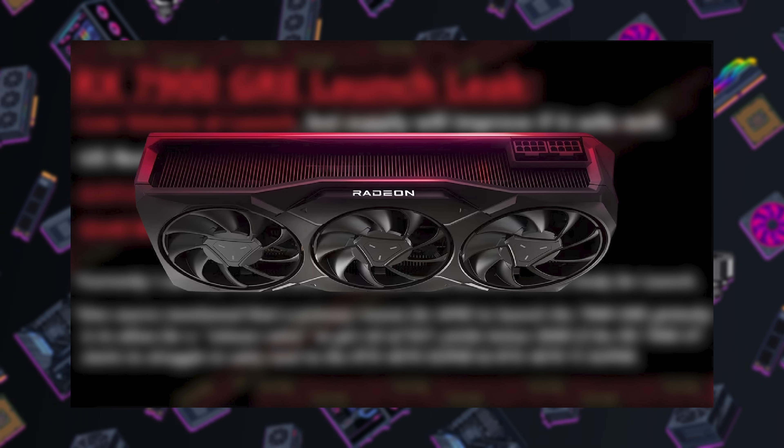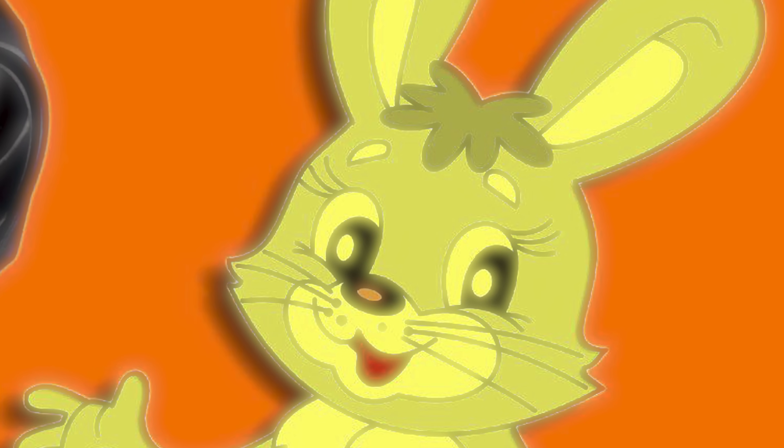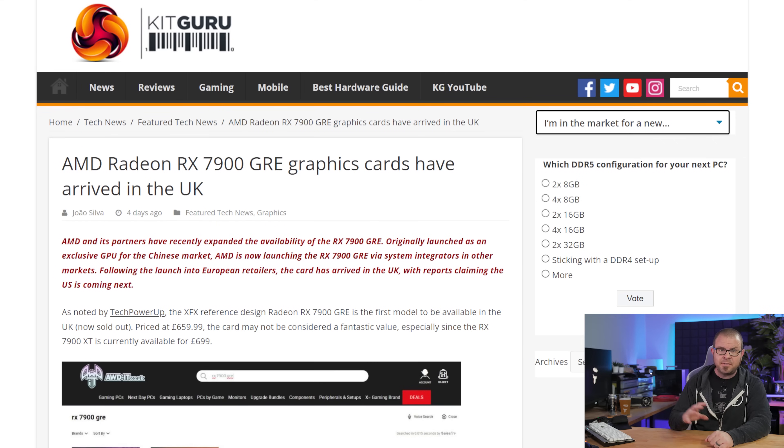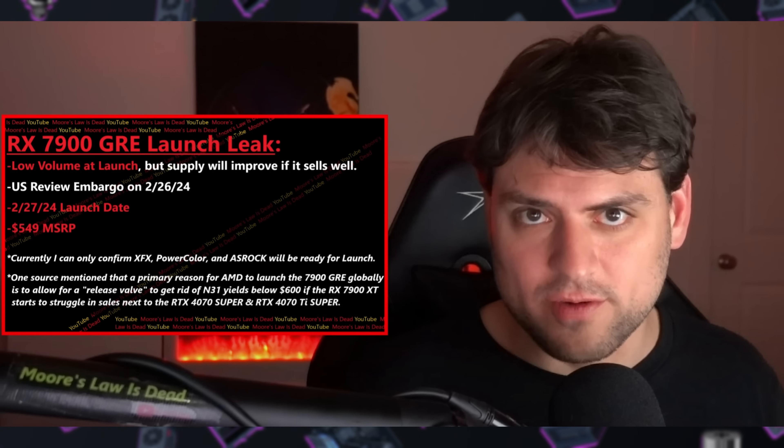You might remember the Radeon RX 7900 GRE, or Golden Rabbit Edition, that launched exclusively in China back in July 2023. While the year of the rabbit has passed, apparently those GRE GPUs have been doing that thing that rabbits are known to do — procreating with great enthusiasm and efficiency. And even though it is now the year of the Dragon, AMD appears ready to unleash all those wascally wabbits globally, with 7900 GREs already going up for sale in the UK in the past week, and a US launch happening as early as Tuesday, February 27th, if YouTuber Moore's Law is Dead is to be believed.